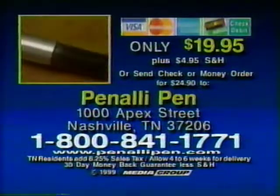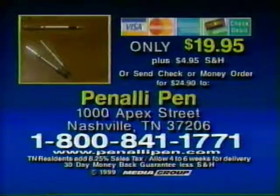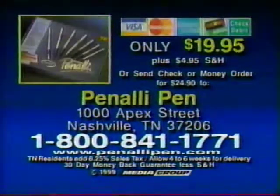To order your Penale pen collection, call 1-800-841-1771. Or send a check or money order to the address listed. Call 1-800-841-1771 and order today.